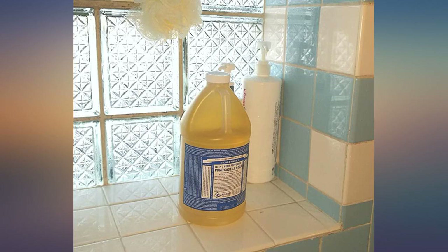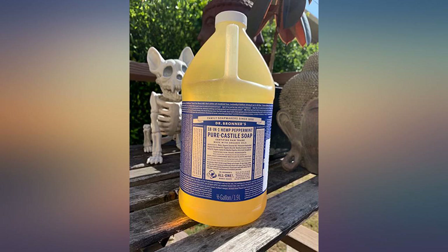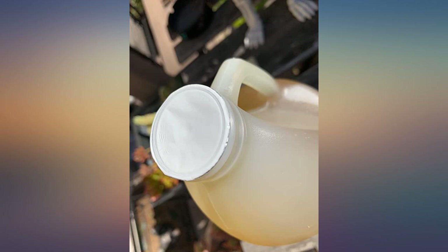This stuff is amazing — we use it in foam soap dispensers for the bathroom sinks, cleaning around the house, and so much more. Great natural versatile stuff, and it smells great, which is a bonus.